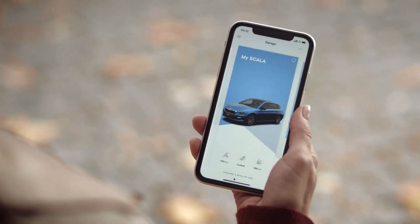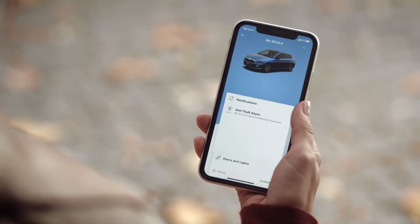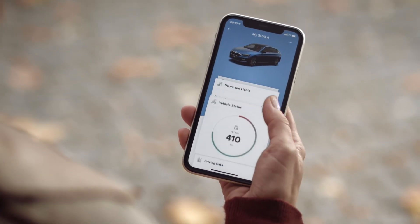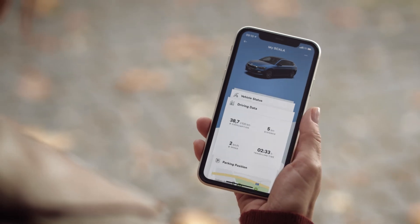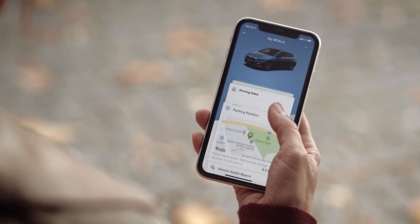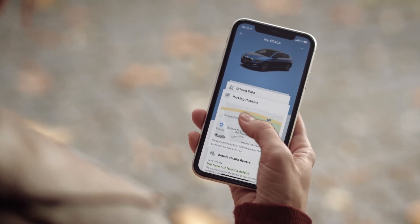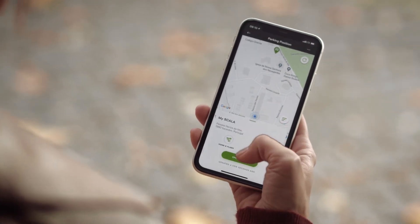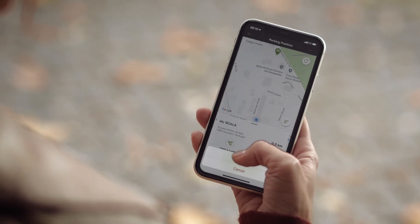To find your parking position, launch the Škoda Connect app. Choose your Škoda and scroll down to Parking Position. Tap on the map, scroll down to Open In Map, tap it and confirm the map app you want to use and you can start navigation to your car.